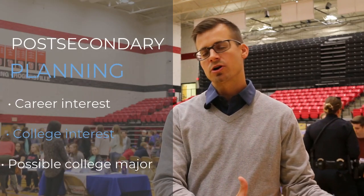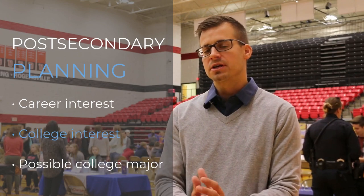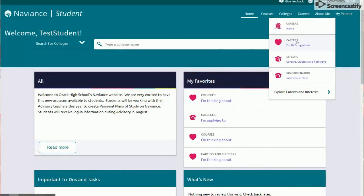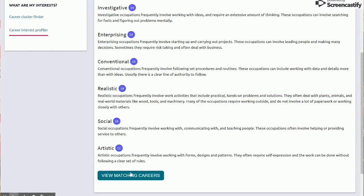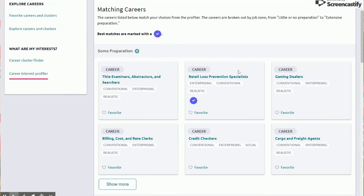What we do with Naviance is start by looking at careers and seeing what career interests you have. We develop that into — if I'm interested in a career that's going to take me to college — what colleges are of interest and what majors in those colleges will correlate to the path I want to go, so that students have an opportunity to relate their career interest to their college plan and then decide what they're going to do from there.